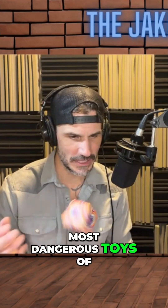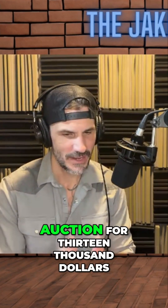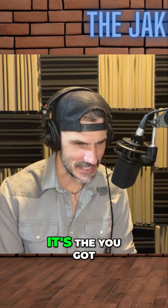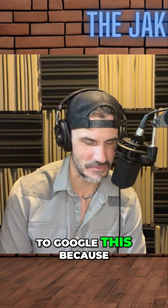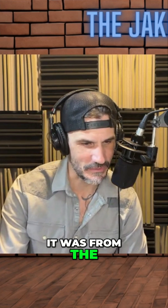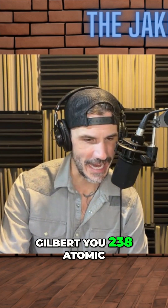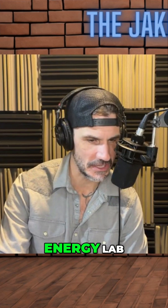Hey, so one of the most dangerous toys of all time sold at auction for $13,000. You got to Google this — let me get the title. It was from the 50s, and it's the Gilbert U-238 Atomic Energy Lab.